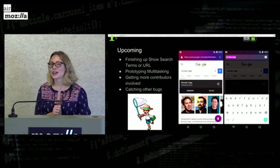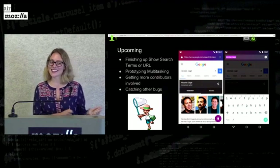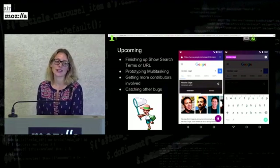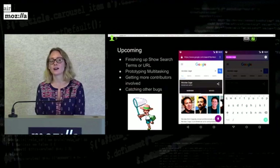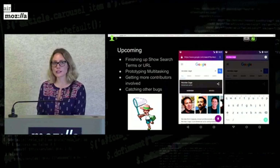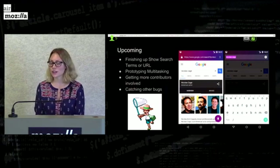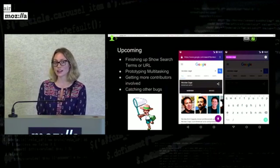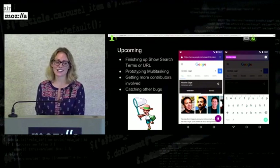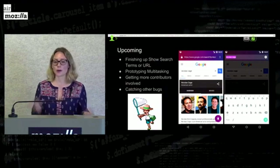Another thing I'm working on is prototyping multitasking for Focus — we're going to add multitasking some way or another, so look out for that. Another big project toward the end of my internship was trying to get more contributors to come to Focus. Since it's a newer project, it wasn't really on a lot of documentation, so I added it to 'What Can I Do' on Mozilla.org and we've gotten a lot of traffic from that. I've also been working on identifying and tagging bugs in GitHub as good first bugs for people to try. And I added a Wikipedia page for Focus so it can get a little more web presence.